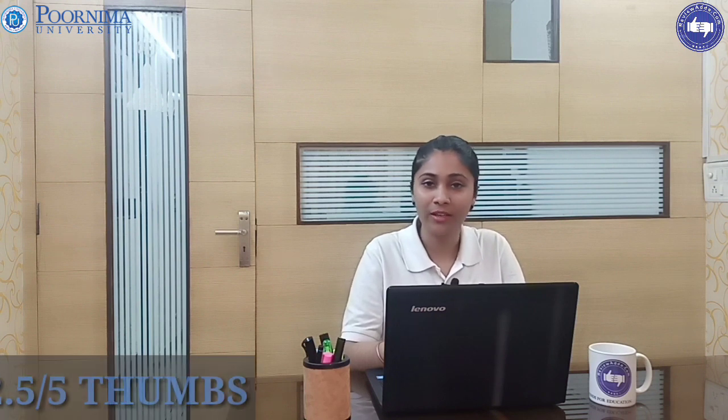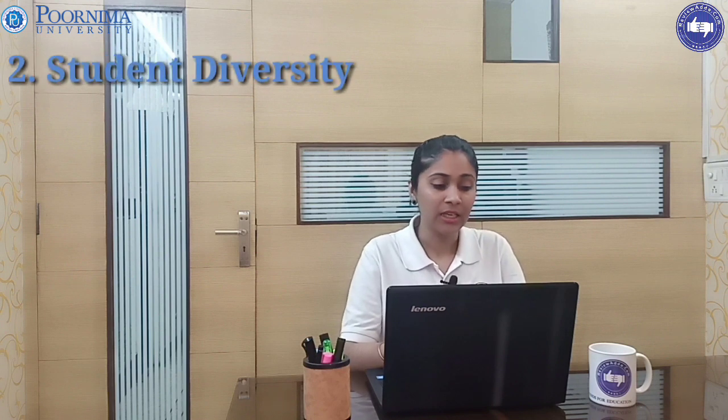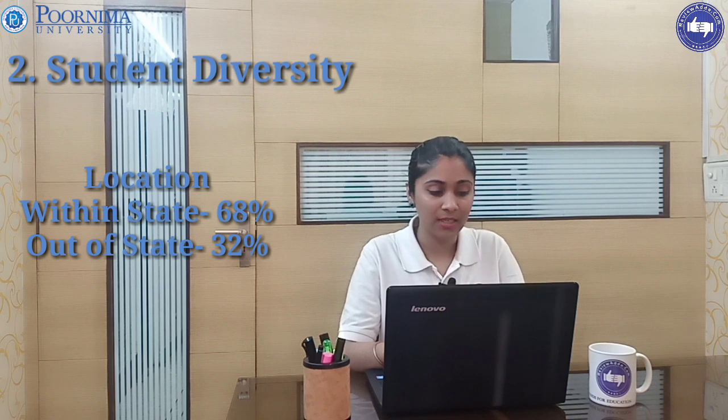This is our first parameter — faculty — and on the basis of which our reviewer team has given 2.5 out of 5 to Purnima University. Coming to the second point, student diversity: 68 percent of students are from the same location and 32 percent are from outside the state.